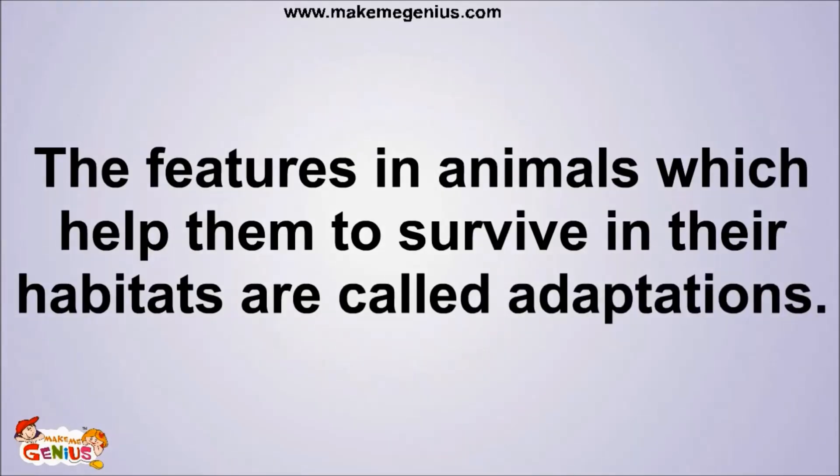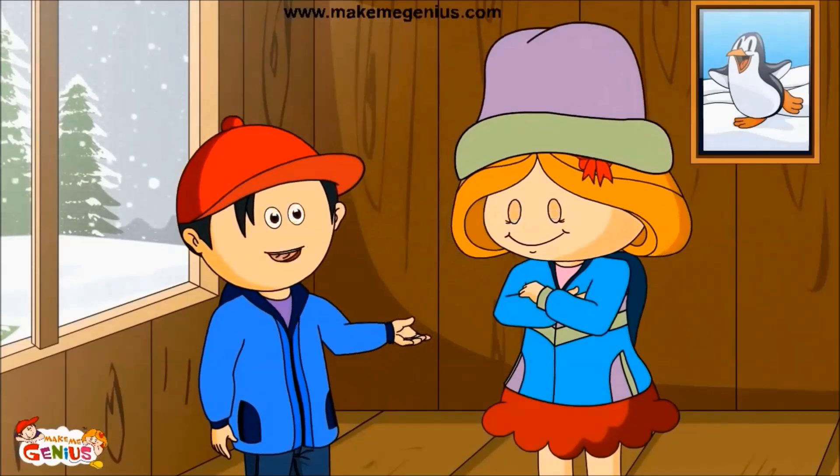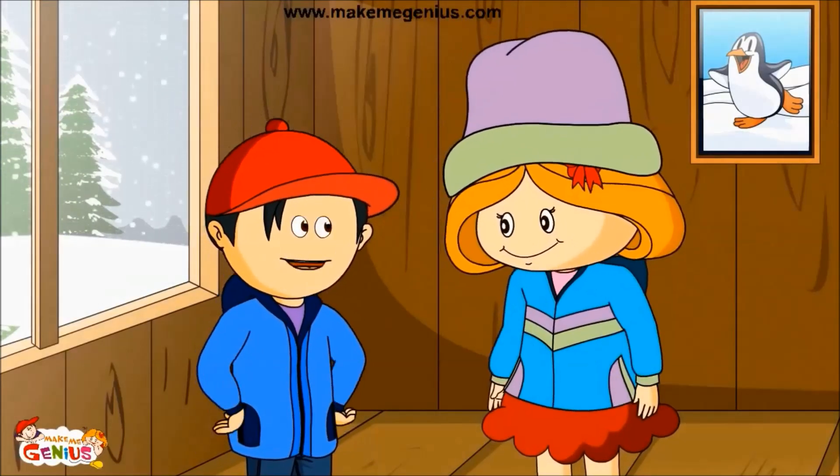The features in animals that help them to survive in their respective habitats is called adaptation. Can you tell me about features of animals who live in deserts? I mean, adaptation.